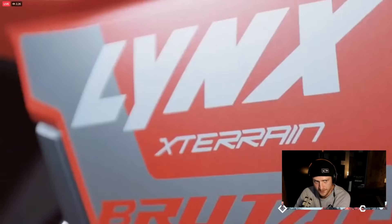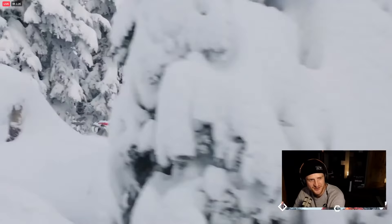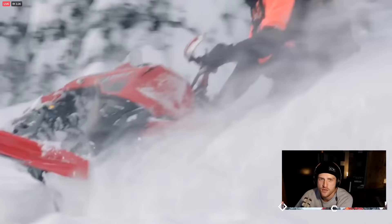The RE also features the awesome Blade XC Plus ski — which you'll know from the RAVE — on a wide, stable 42-inch ski stance. If we're calling the X-Terrain RE hardcore, we've got to think of a word that's even more fierce to describe the X-Terrain Brutale: the most extreme crossover sled ever built. This is deep snow capability on steroids.